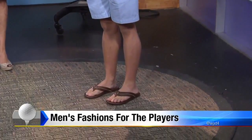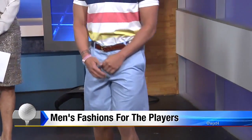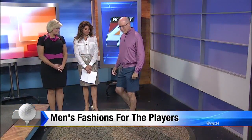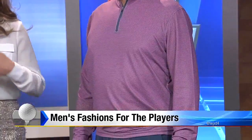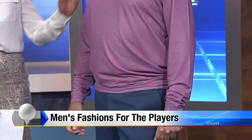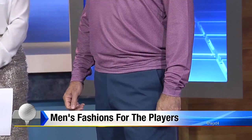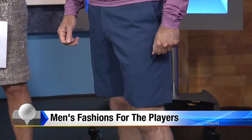We have our fourth and final model for this part of the segment, and this is really more of a performance golf wear look. This is by Peter Millar — it's got a little bit of stretch to it, it's very comfortable, and it's very wicking so it's going to keep you comfortable and dry. The shirt actually has an SPF of 50, which is perfect to really keep the sun off of you.